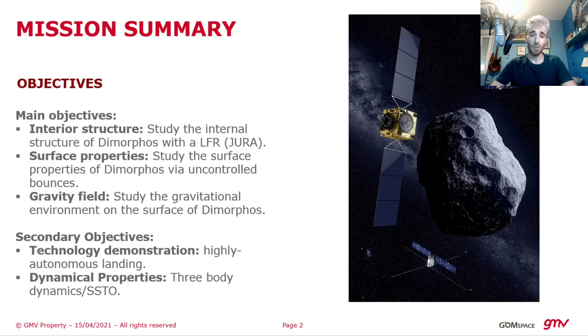Juventus, as part of its mission, is one of the two CubeSats to be released in the vicinity of the Didymos binary asteroid system. Its main objectives are to study the internal structure, the surface properties, and the gravitational field around Dimorphos, the smallest component of the binary asteroid system.